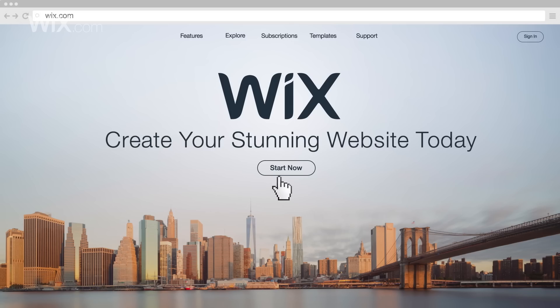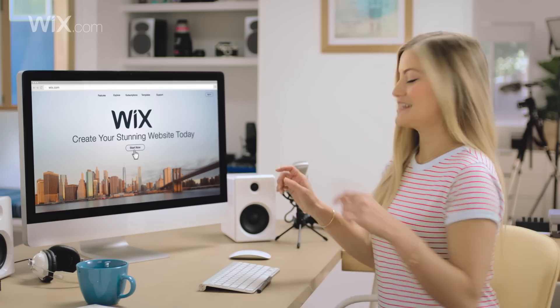Hey guys, how's it going? Today I want to show you my awesome new Wix website. It's got everything I love all in one place. Let me show you guys how I did it.